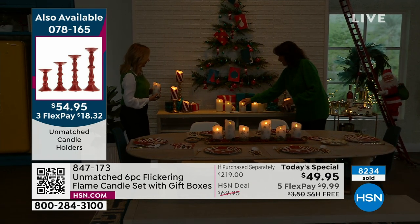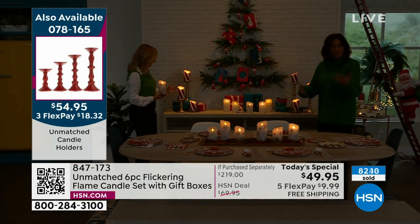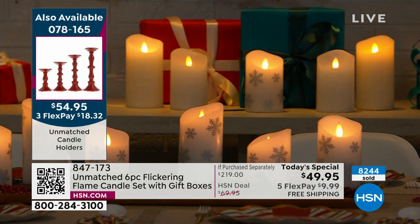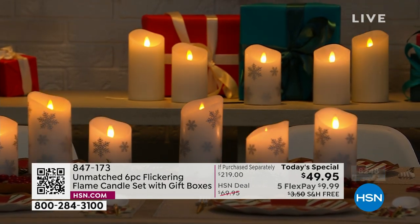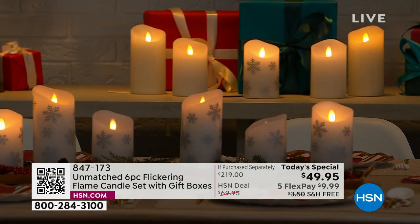These things are so lifelike. Aren't they beautiful? I'm looking at our monitor in the studio just going — this is spectacular. I think candles in mass — if you've ever gone to Christmas Eve service and everybody lights a candle, it's just magical. And you can have that same look.